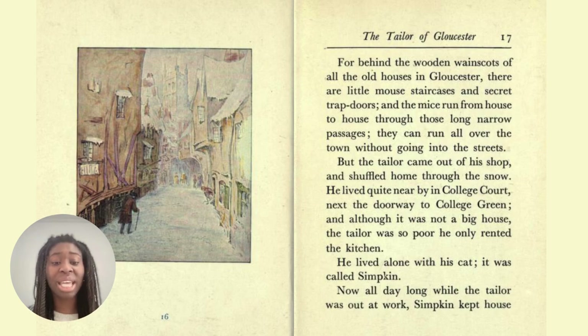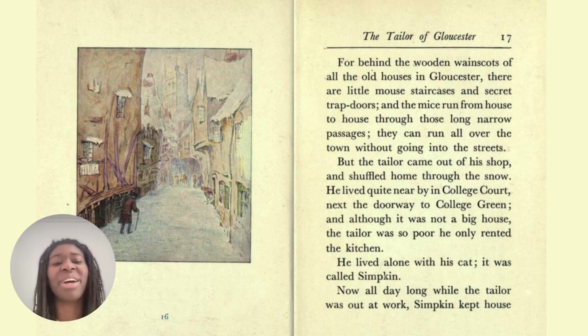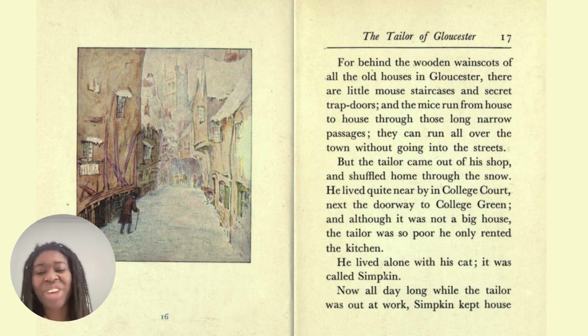Now all day long, while the tailor was out at work, Simpkin kept the house. A wainscot is the wooden panelling that runs along the lower part of a wall in a room. And if you shuffle home — to shuffle is a way that you drag your feet, so you're walking but dragging your feet as well.